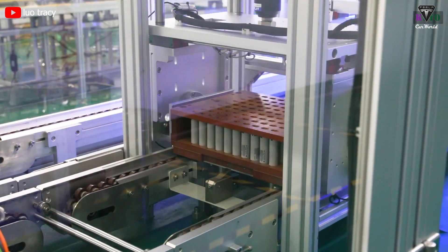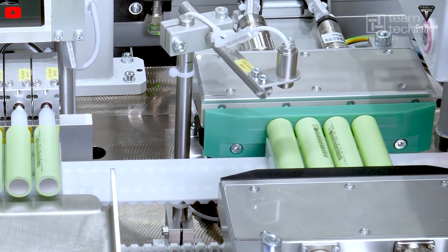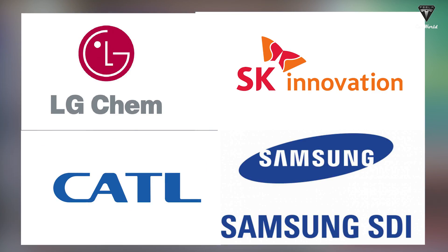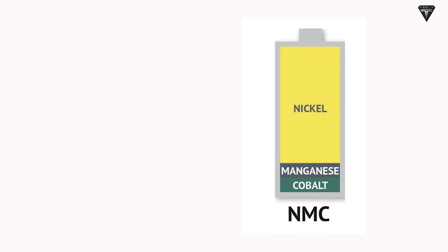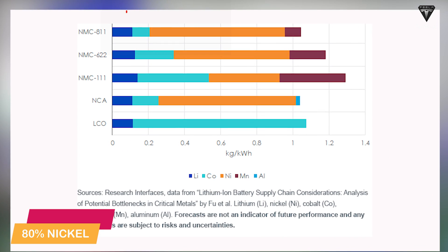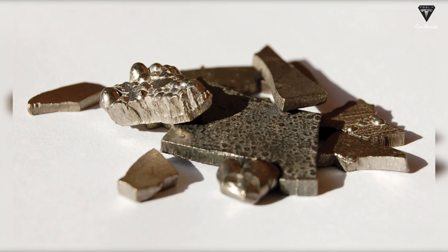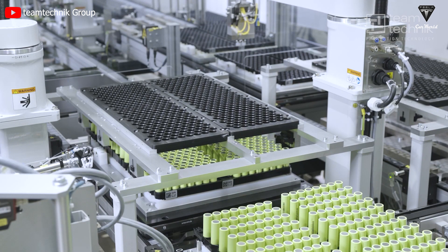Here's a simpler way to explain the difference between the NMC532 battery by Tesla and the NMC811 battery being researched by LG Chem, Samsung SDI, SK Innovation, and CATL. The numbers after NMC show how much of each metal is in the battery. NMC532 means 50% nickel, 30% manganese, and 20% cobalt, while NMC811 means 80% nickel, 10% manganese, and 10% cobalt. The more nickel there is, the more energy the battery can store, but the more cobalt, the more stable and safe the battery is — so there is a trade-off between energy and safety.